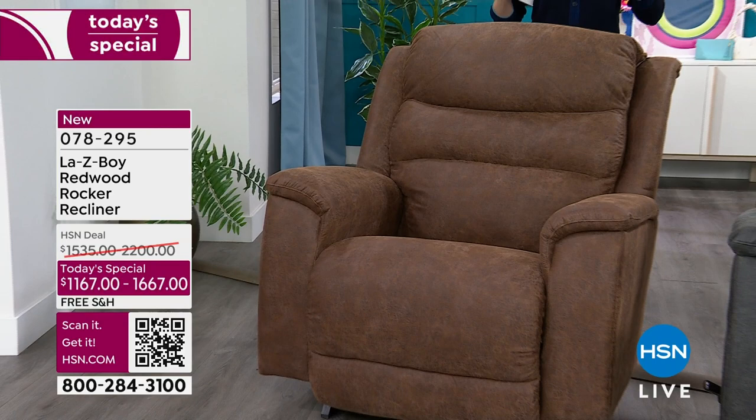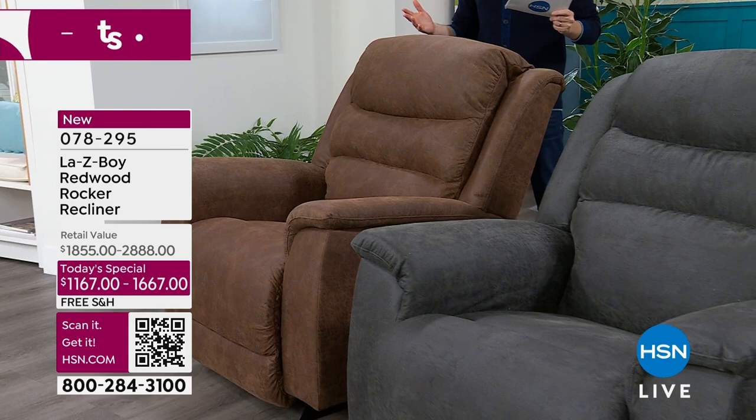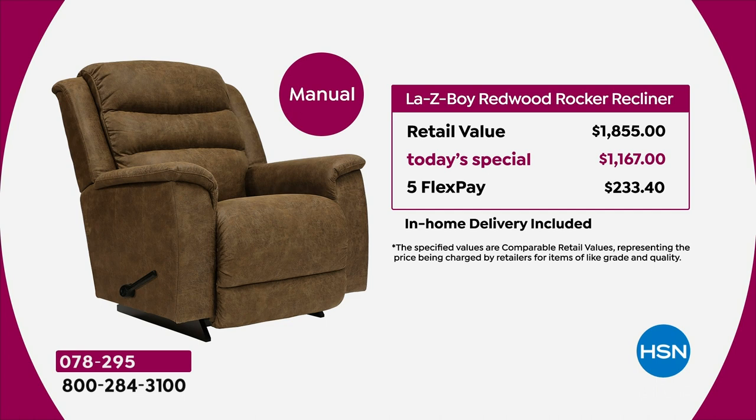Let me take you through the value so you can see exactly what we're doing tonight. We have had this chair, this La-Z-Boy recliner, custom made for you — it's called the Redwood. The manual would normally cost you $1,855 at retail; we're doing it for $1,167, on flex pay that's $233 and change. White glove delivery service and assembly are included. The power version, which gives you an infinite number of positions with a wireless remote built into the side, normally retails for just shy of $3,000. Today's special is $1,667 — five flex pays of $333. You can buy the power for less than the price of the manual at retail.